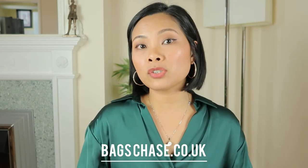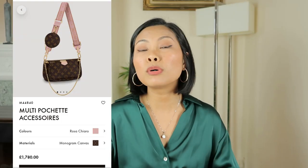The next one is the Multi Pochette. It has three pouches — the normal pochette accessoire size, a mini pochette, and a round coin purse — all attached to one strap. It retails for £1,780. My cheaper alternative is to buy it pre-loved; it can be difficult to find, but you can pay around £1,450 maximum, saving at least £300 compared to retail.